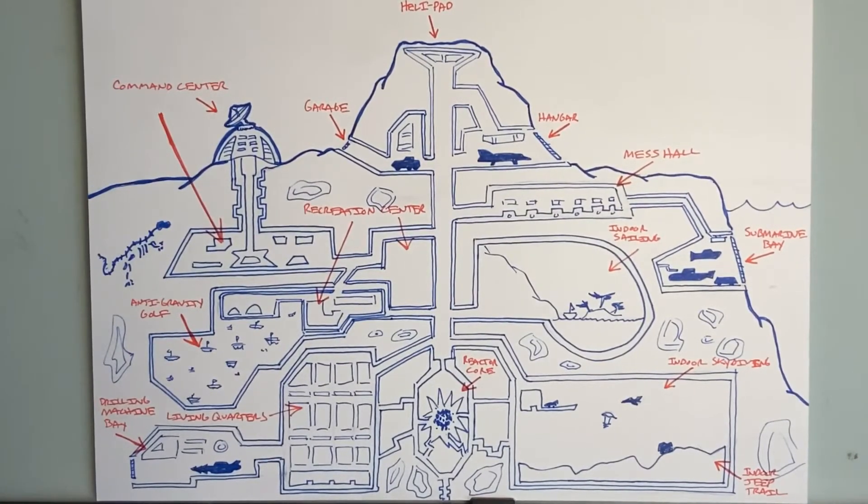One thing I loved to do since I was a little kid was design secret bases. I loved movies where the good guys and the bad guys always had these cool secret bases — either inside a dormant volcano, on an asteroid that orbited the earth, on the moon, underwater, or deep underground.